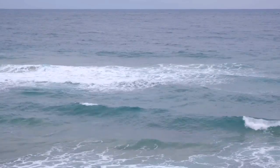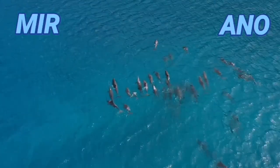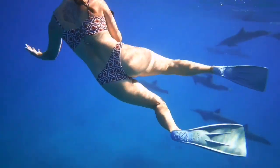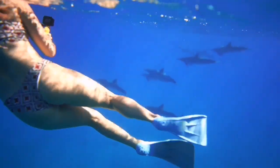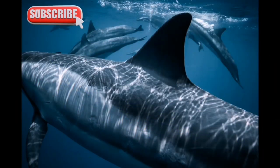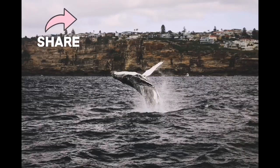Hello friends, welcome to your channel, Murano channel. In this channel, we explore the beautiful creatures of nature and learn more about their behavior. In today's program, we travel to the depths of the oceans, the habitat of dolphins. Stay together and subscribe to our channel and let your friends know. Thank you.